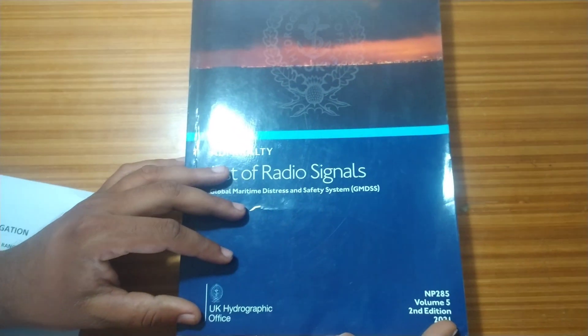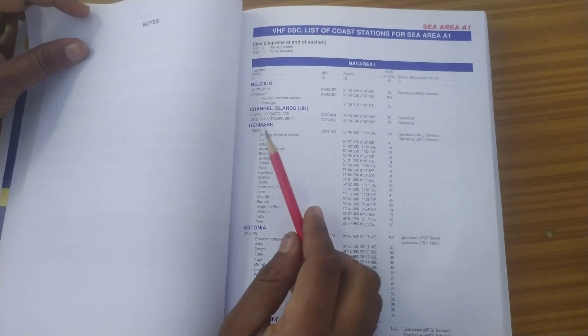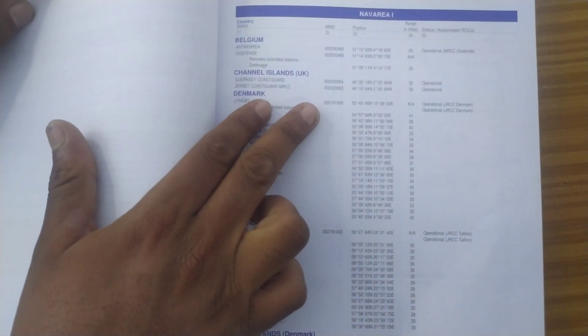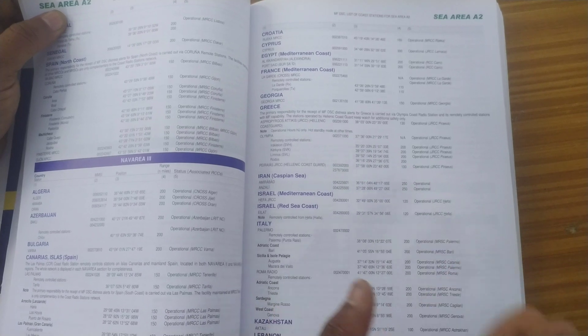Certain frequencies are listed in the GMDSS Volume — the GMDSS Book 285, which is the latest edition. In it, sea areas are provided. For Area A1, the coast stations available are listed with their DSC frequency and MMSI number. Next comes Area A2, which is your MF coverage, listing MMSI numbers of coast stations, their positions, and whether they are operational.